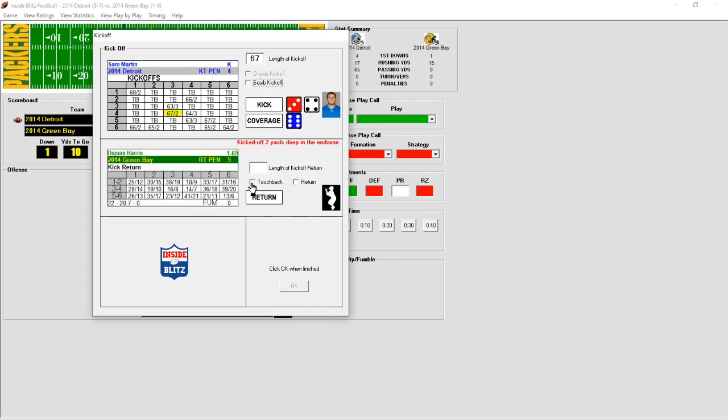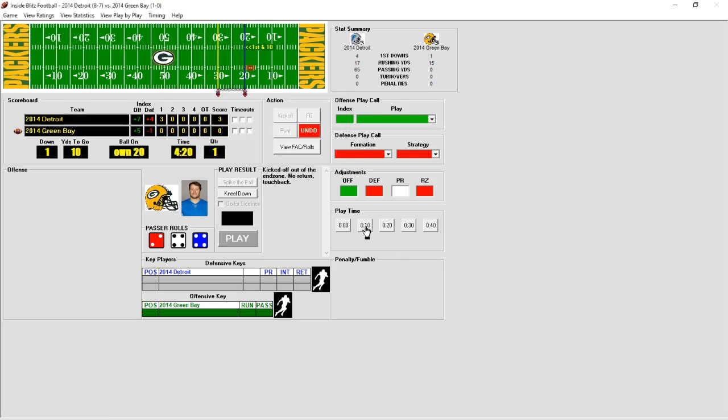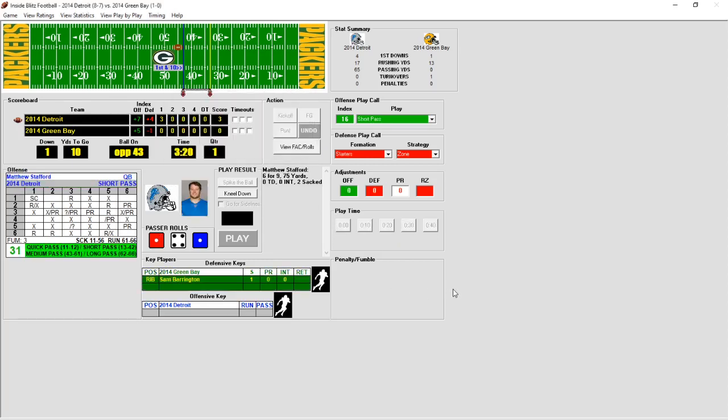The kickoff goes two yards deep — Harris not going to return it, takes the touchback. First and ten for the Packers. DeJuan Harris gets the handoff, caught behind the line of scrimmage for a loss of two — De'Andre Levy with a nice tackle. Second and 12. Rodgers back to throw, looking deep — fires, intercepted! James Edible returns it 15 yards and Detroit takes over. Big interception for the Lions.